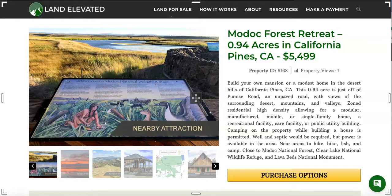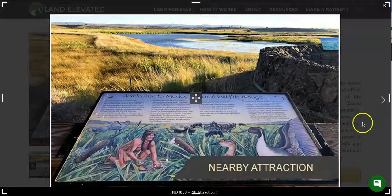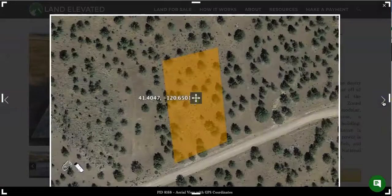Hi, I'm Rachel with LandElevated.com. Welcome to the property overview video for PID 8168. This is just under an acre — 0.94 acres in California Pines, California. A beautiful spot right in the middle of the Modoc National Forest. Let's start by checking out some photos of the property.